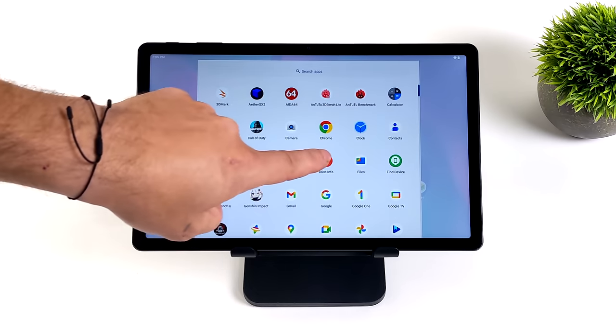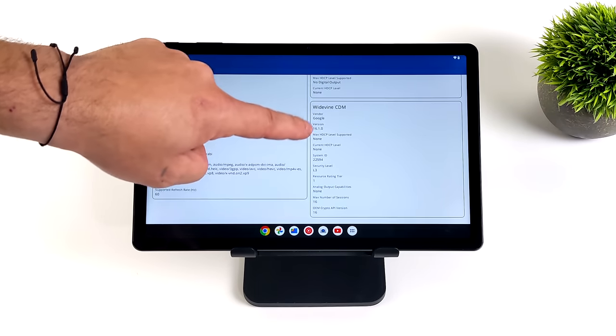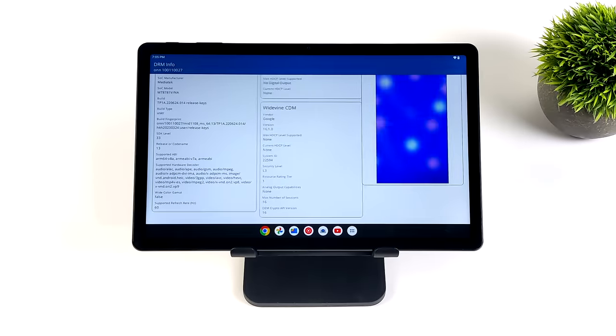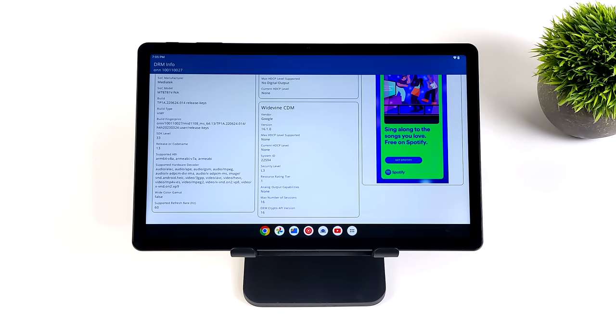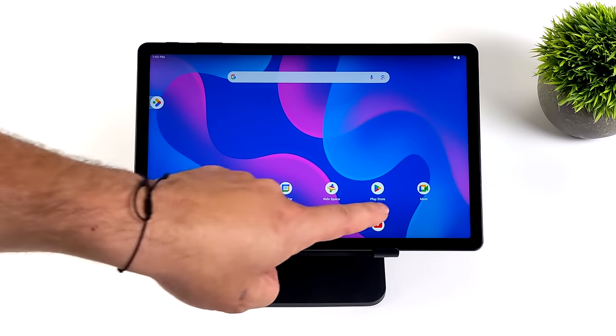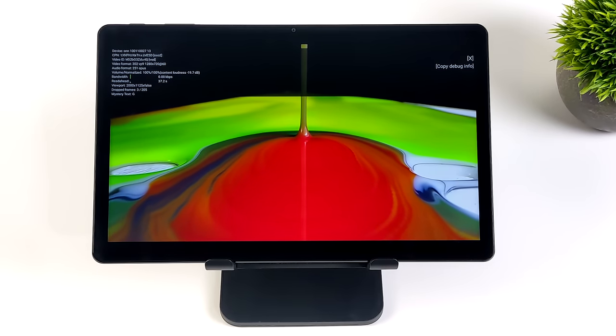There is one major downside here that might be a deal breaker for some people, and that's the Widevine level. We're only level 3 with this tablet at the time of making this video. Basically it's HD video DRM for Android, and what you want is level 1 — that way when you load up Netflix or HBO you can do HD content. With level 3, you're going to get the standard definition stuff. That's definitely something we see on a lot of cheaper tablets. When it comes to YouTube, we don't need Widevine — we can take it up to the stock YouTube app or use a third-party app if you want to.